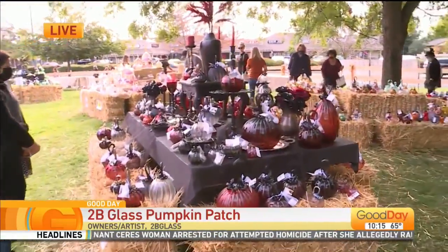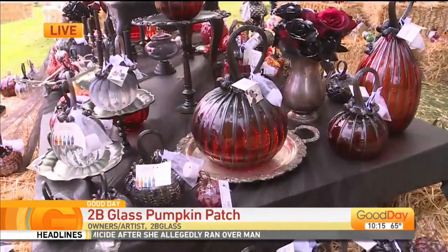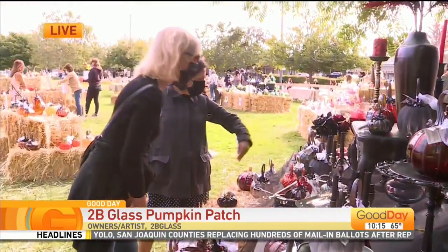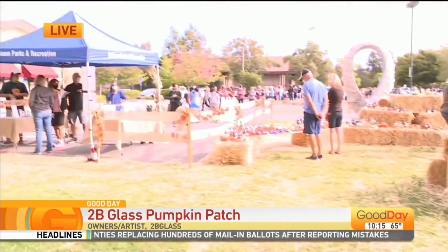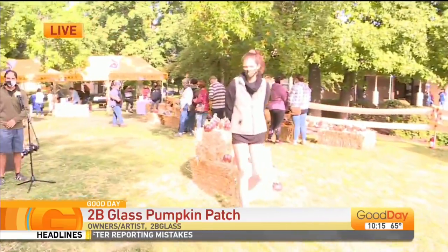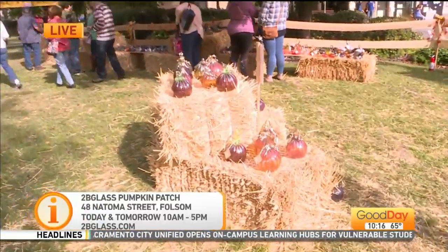Tell us exactly where you're at, because it looks like we already have a lot of people at that pumpkin patch trying to pick the right one. Just trying to figure out your location out there in Folsom — you're at the Art Center, right? Yeah, we're at the Art Center, 48 Natoma Street in Folsom.